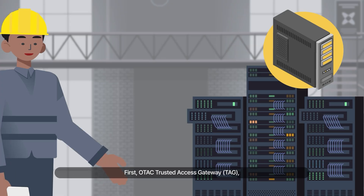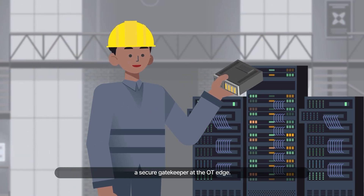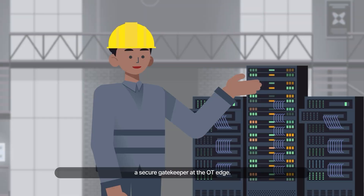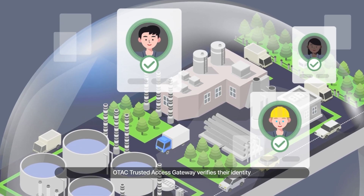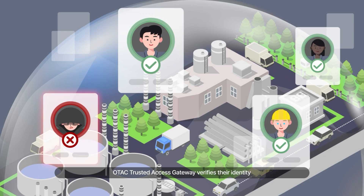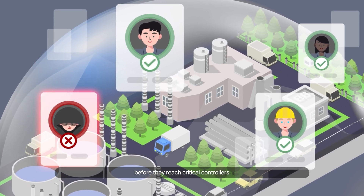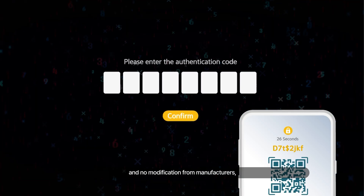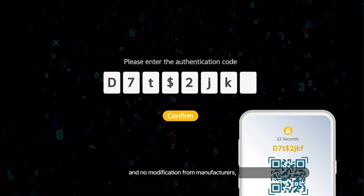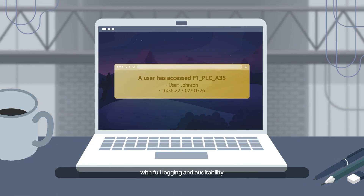First, OTAC Trusted Access Gateway — a secure gatekeeper at the OT edge. When vendors or engineers connect, OTAC Trusted Access Gateway verifies their identity before they reach critical controllers. It requires no replacement of legacy devices and no modification from manufacturers, simply adding a strong gatekeeper layer with full logging and auditability.